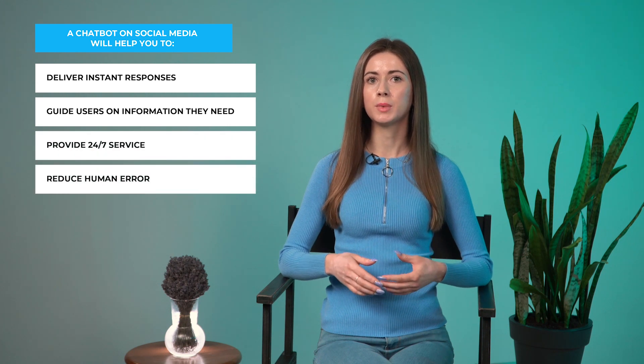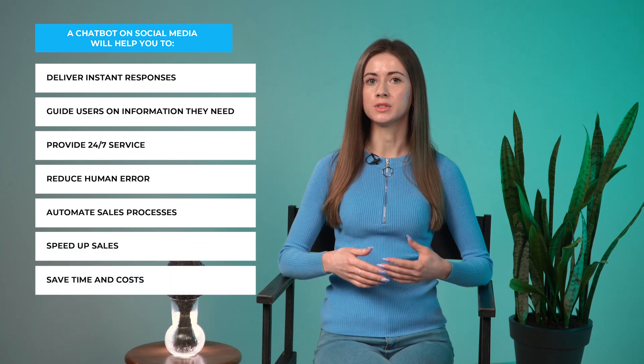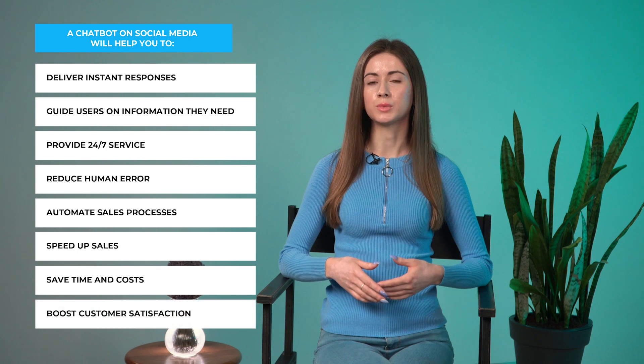The logic flows from statistics. According to Sprout Social, 91% of consumers will visit a website after following a brand on social media. A chatbot on social media will help you deliver instant responses, guide users on the information they need, provide 24/7 service, reduce human error, automate sales processes, speed up sales, save time and costs, and boost customer satisfaction. Let's talk about ways to use chatbots to increase conversions on social media.